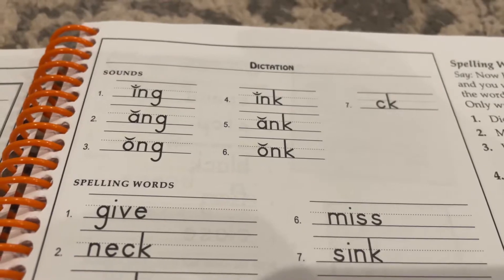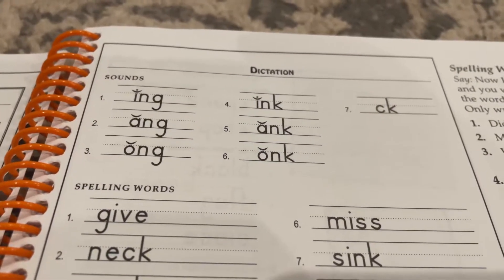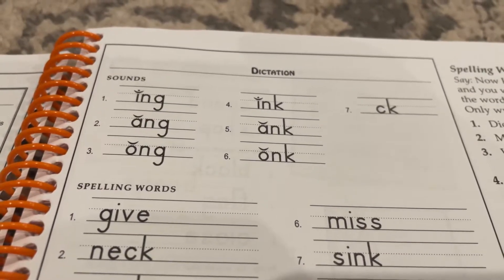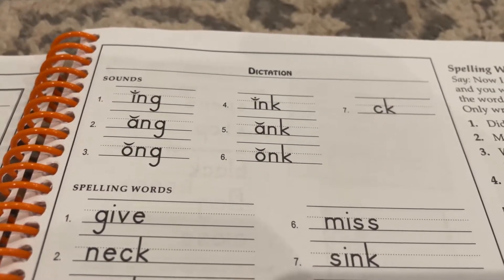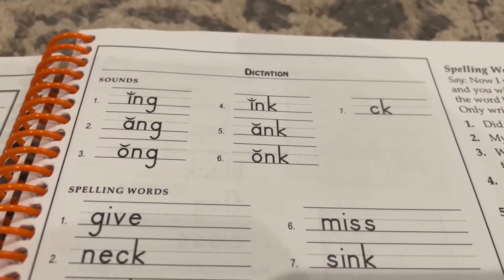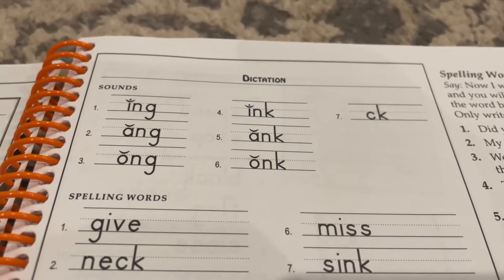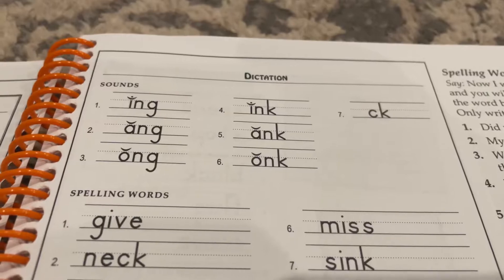Number three: -ong, as in long. Number four: -ink, as in sink. Number five: -ank, as in bank.